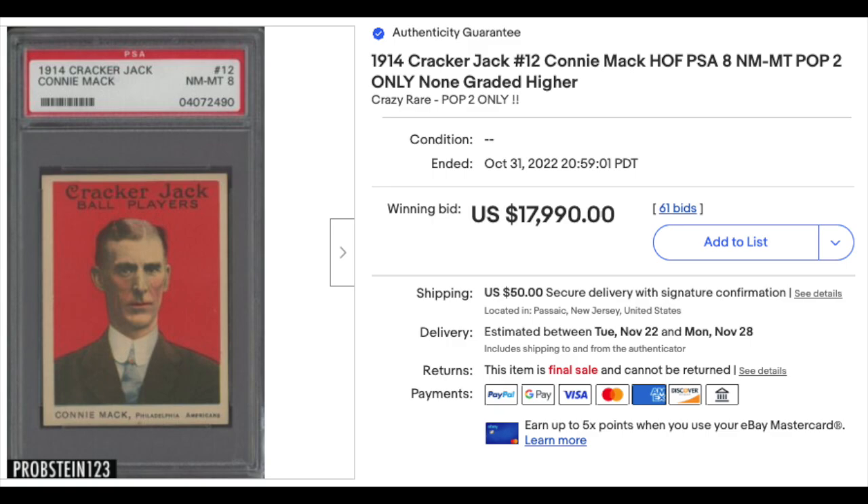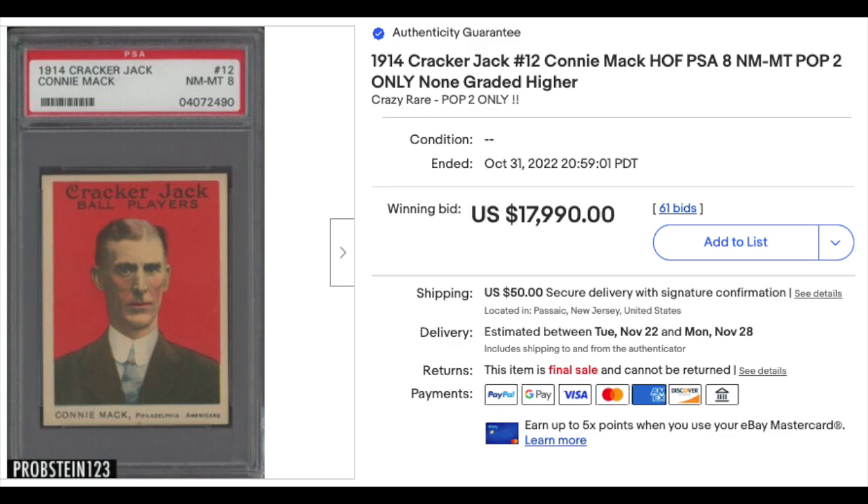The top 10 will have quite a few 1914 Cracker Jacks. 1909 to 1911 T206 Triss Speaker, that's a Piedmont back, PSA Near Mint 8. That's a pop 4 with only 2 higher — another Blazer division card — $34,000 plus.